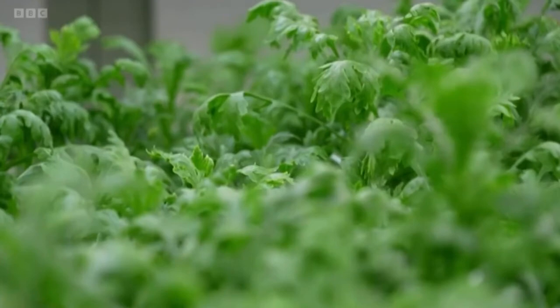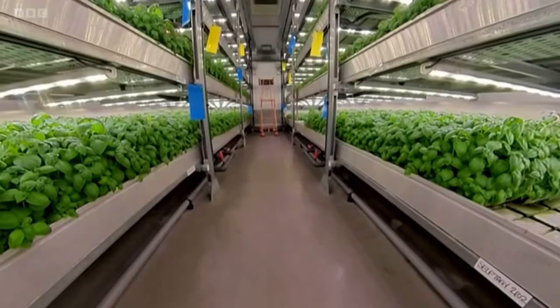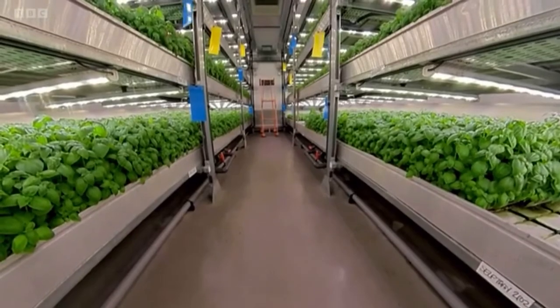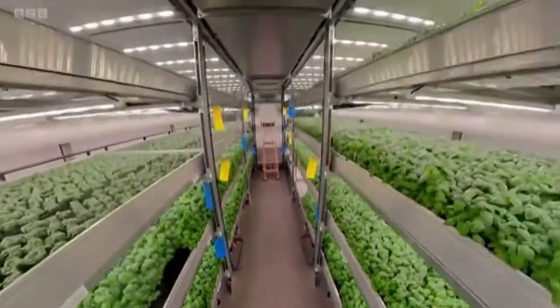The situation in Ukraine and its impact on fertilizer and grain prices is the latest thing to highlight just how fragile our food security is. Could vertical farms provide the solution and take the future of our food to the next level? Reporting for BBC Look East, Helen Mulroy.